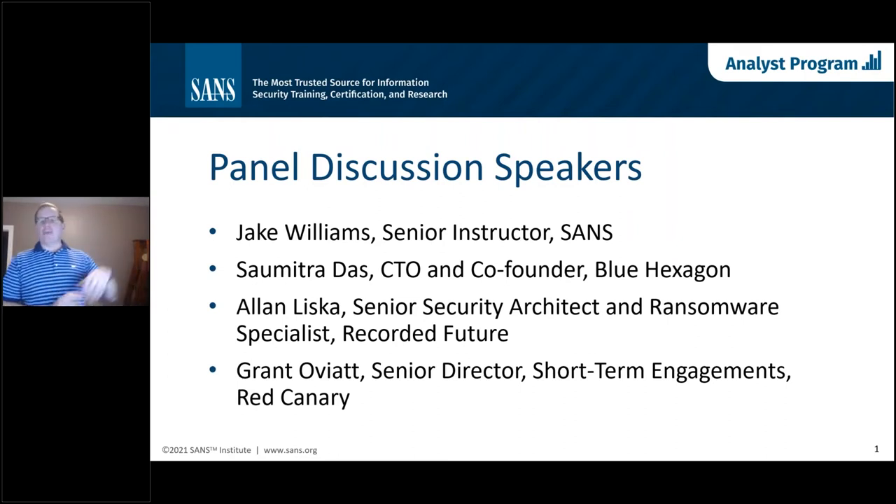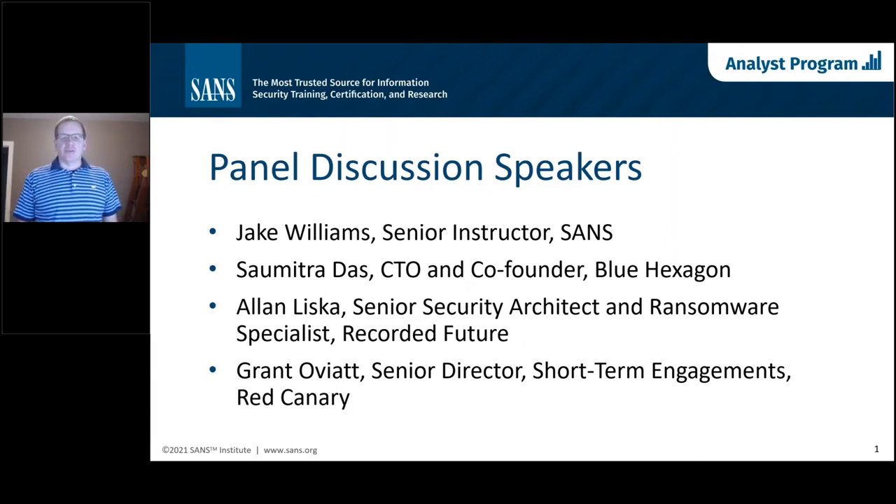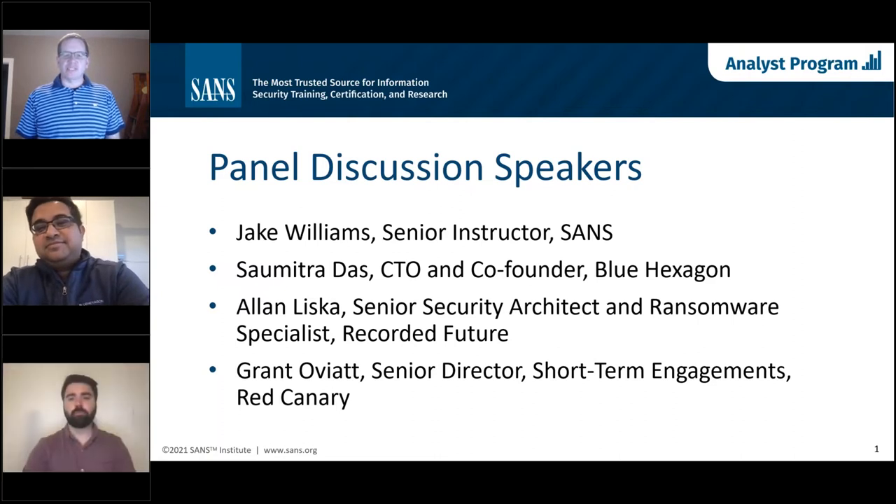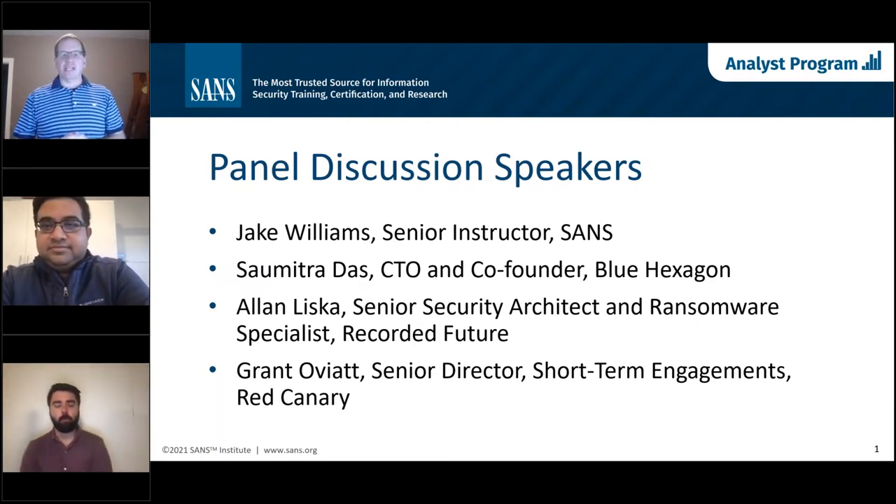Thanks, Matt — that was fantastic. I've got a couple of other folks joining us from Blue Hexagon, Recorded Future, and Red Canary. Sumitra is joining us from Blue Hexagon. Sumitra, give us a little about your background and how you're involved with ransomware.